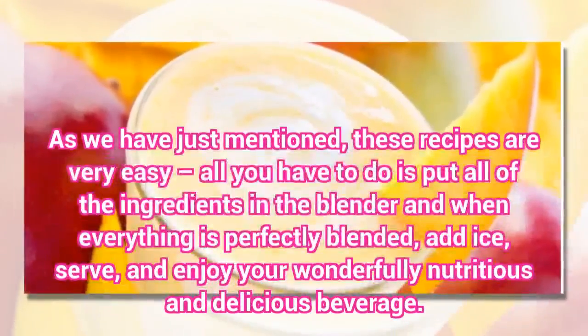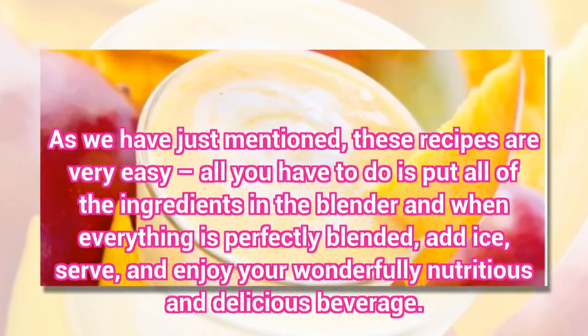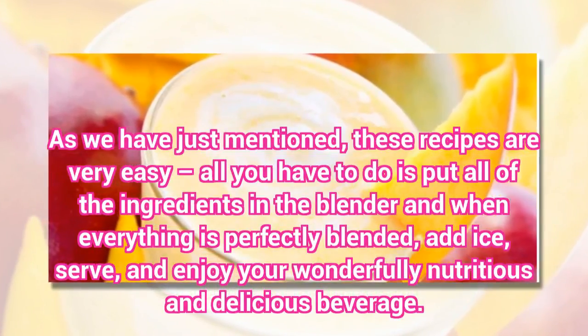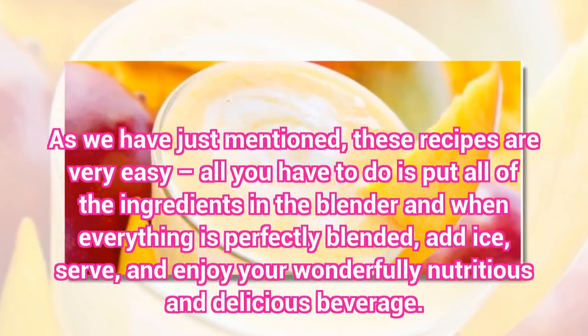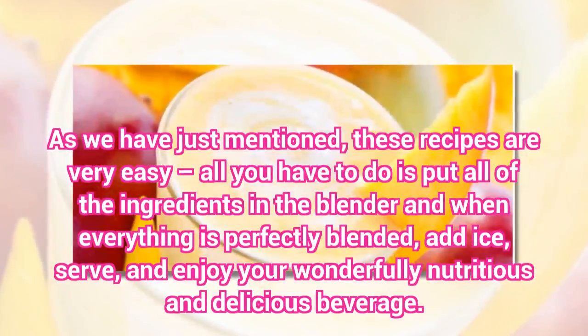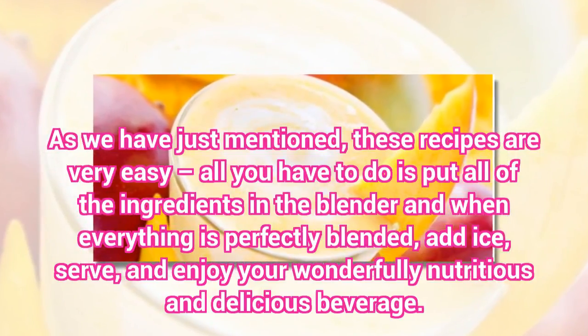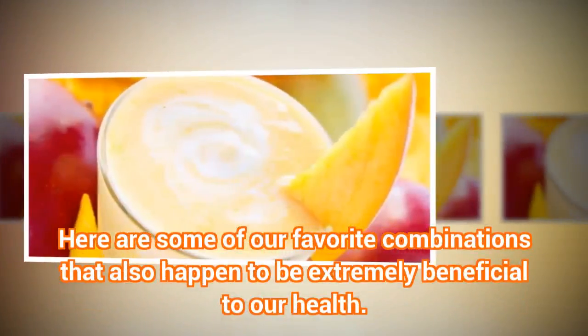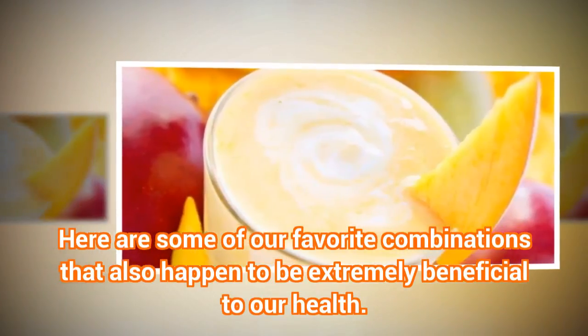As we have just mentioned, these recipes are very easy — all you have to do is put all of the ingredients in the blender and when everything is perfectly blended, add ice, serve, and enjoy your wonderfully nutritious and delicious beverage. Here are some of our favorite combinations that also happen to be extremely beneficial to our health.